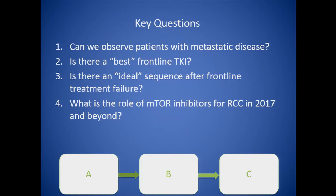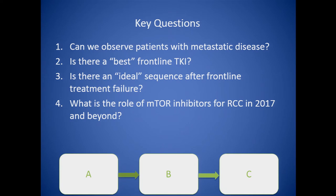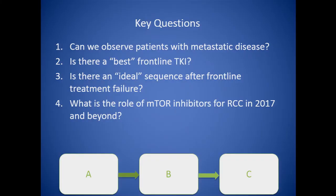Now that you're experts on how these drugs work and what risk stratification means, some key questions: Once diagnosed with metastatic kidney cancer, do you have to start treatment immediately? Is there a best front-line TKI? The answer is probably not, although we can make good drugs work somewhat better. And what about mTOR inhibitors — specifically Torisel?